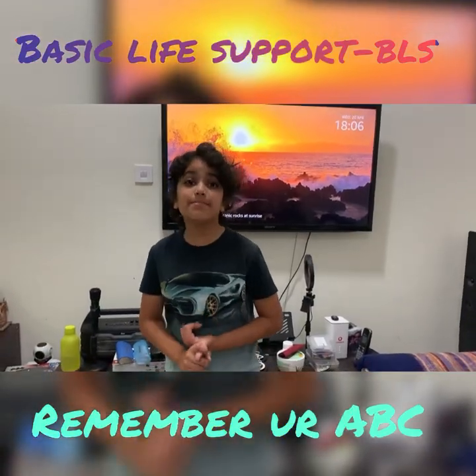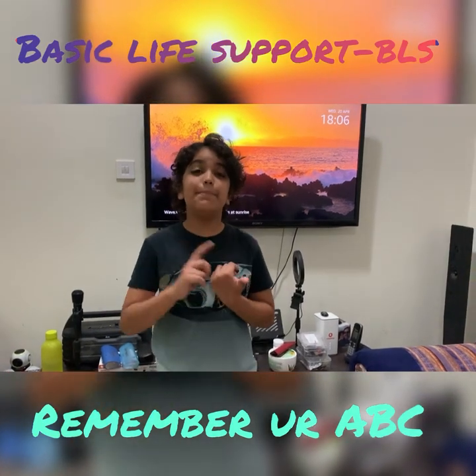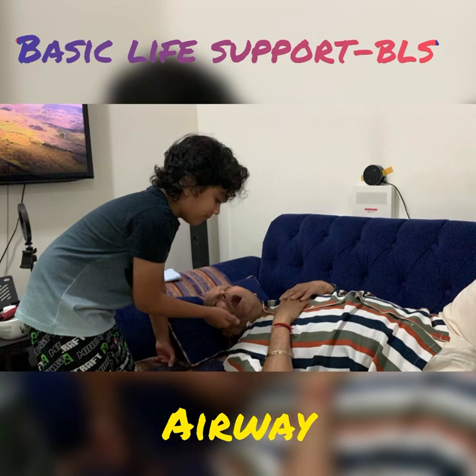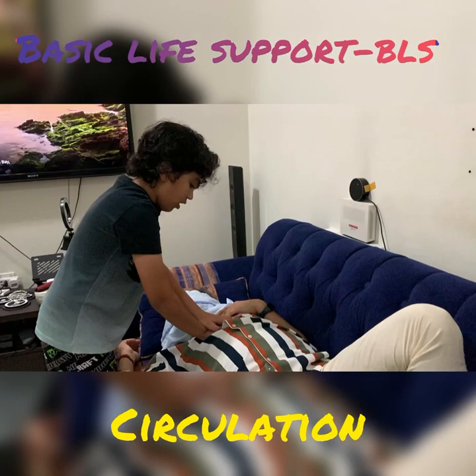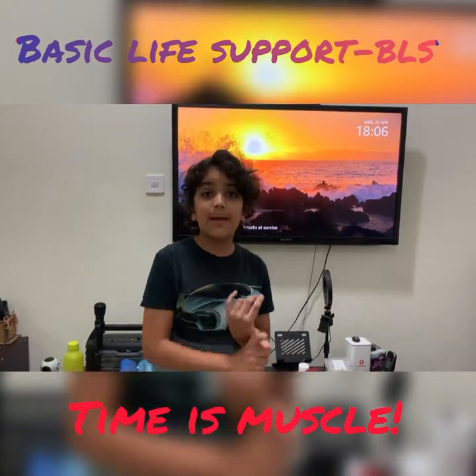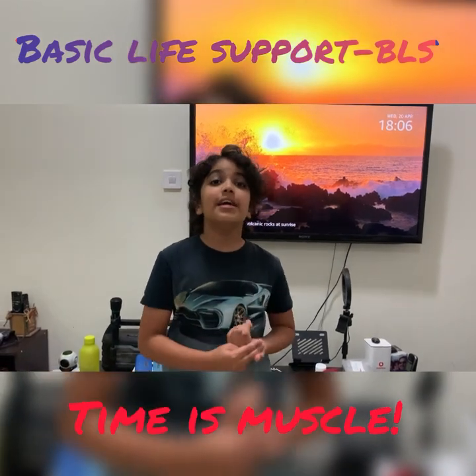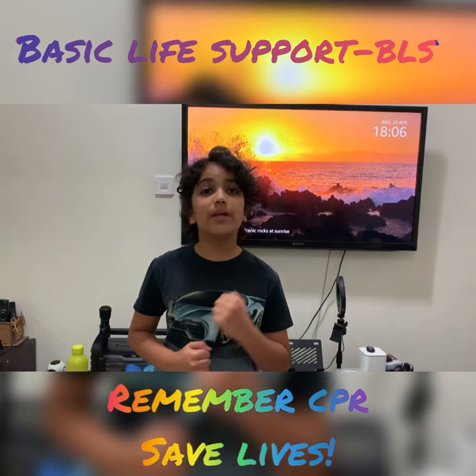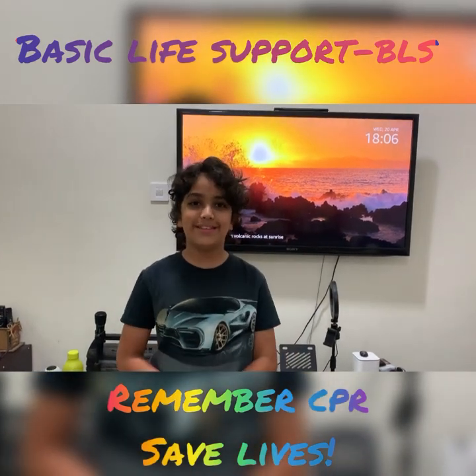During CPR, always remember your ABC in the BLS, which stands for Basic Life Support. When somebody is having a heart attack, time is muscle — every minute saved is a piece of the heart saved. If you remember your CPR, we can go out there to save lives. Thank you for watching.